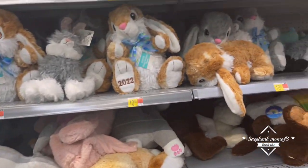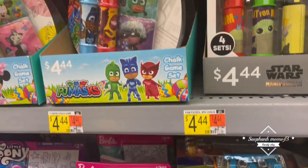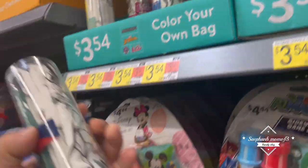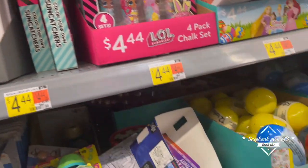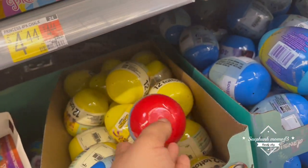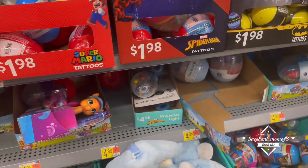You have a ton of stuffed animals. I am done with stuffed animals, you guys - my daughter has way too many. And now we're getting into more of the activities, hands-on activities. I love this section of Walmart, you guys. It's one of my favorite aisles. We have a canvas coloring bag with all different characters. We have little tattoos, different characters as well - Spider-Man, Minion, Mario, Super Mario.